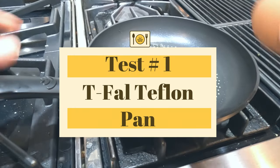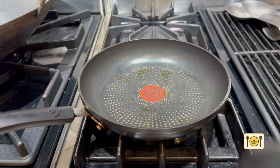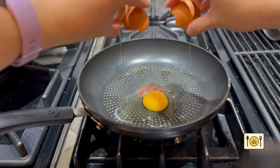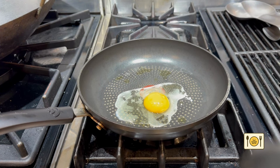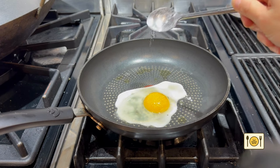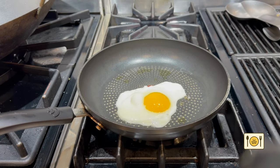First, let's test out my non-stick T-Fall pan. T-Fall is coated with Teflon. You're probably aware of health concerns with using non-stick Teflon pans. Over time, the Teflon coating flakes off. This becomes dangerous because you'll end up eating toxic Teflon chemicals. Also, if you heat it up above 350 degrees Fahrenheit, Teflon begins to release polymer fumes which can cause cancer.